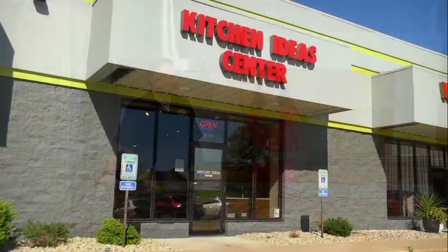Today I'm joined by Chuck Weidenbach, one of the designers here at Kitchen Ideas Center. Hi Chuck. Hi Lori.